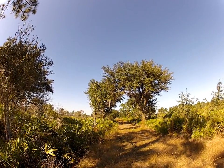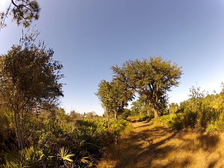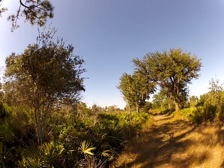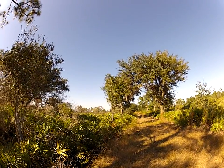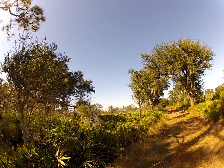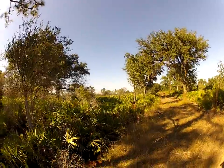Hey, this is Ford Trailblazer out here exploring deep in the wilderness along this railroad grade near the old town of Sumica here in central Florida. This town existed in the early 1900s and was a sawmill town but also had turpentine operations here.